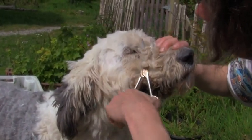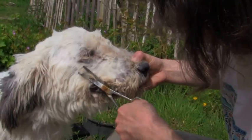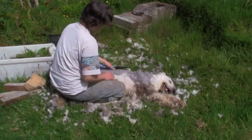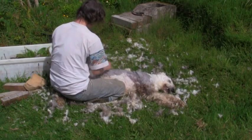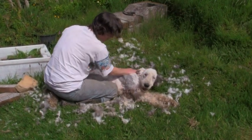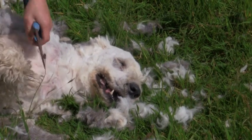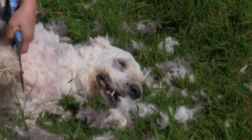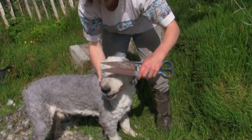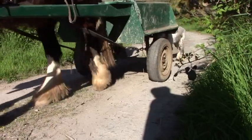Bob is very good-natured and extremely patient. It can take up to two hours to cut his hair, so after a while we both get a bit tired. Time for a lie down. Only the four legs left now. Final touches. And back to work.